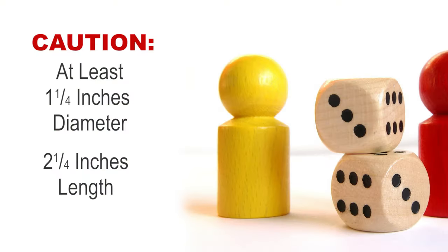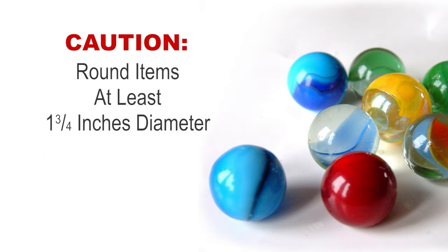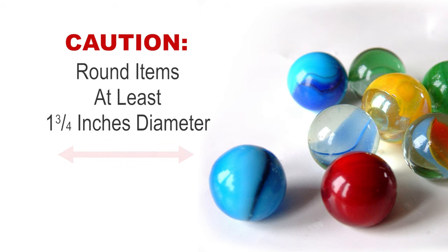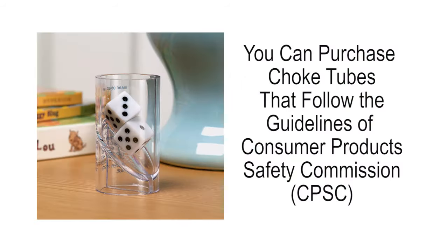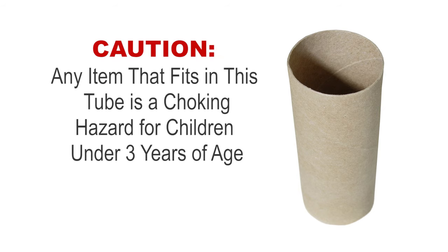The CPSC recommends that all small items are larger than 1¼ inches in diameter and longer than 2¼ inches in length. The CPSC also recommends that all round items are larger than 1¼ inches in diameter. The picture on the left is a choke tube — it follows the guidelines of the Consumer Product Safety Commission. Choke tubes can be purchased online. To make things easier, it is recommended to check all small toys with a toilet paper tube, since this will cover all small items regardless of their shape. If the item fits into the tube, it is not recommended for children under the age of 3.